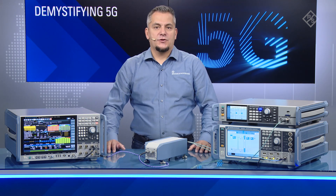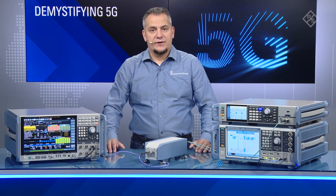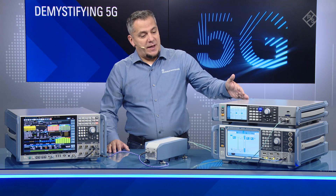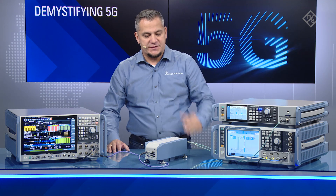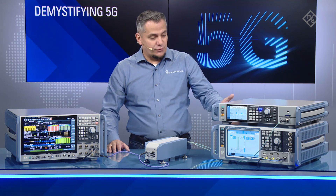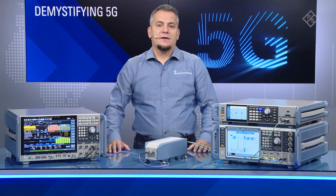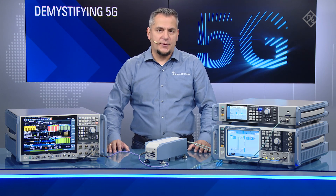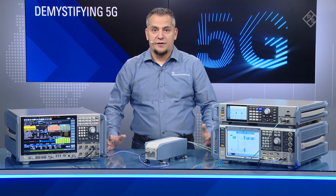Speaking of error vector magnitude, I would like to demonstrate the baseline performance of the SZV100A with this setup. Here we have the SMA100B, the world's leading analog signal generator, providing the LO frequency into the upconverter. We are using the SMW200A with the 5G NR personality to generate a 100 MHz wide signal using a sub-carrier spacing of 120 kHz and 64 QAM as the modulation scheme for the data channel.